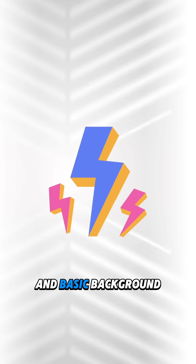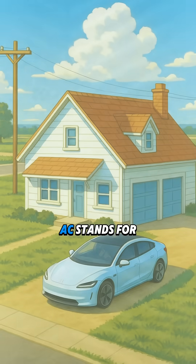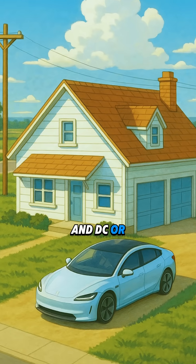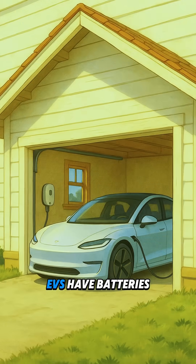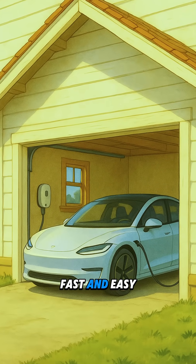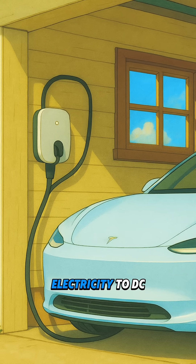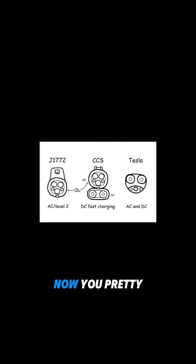First, a super quick and basic background for those who don't know. There are two types of power: AC and DC. AC stands for alternating current and is the type of power we get from the grid. DC, or direct current, is the power that we get from batteries. EVs have batteries obviously, and they charge fast and easy with DC chargers, but AC chargers need to convert electricity to DC, so they're usually slower.